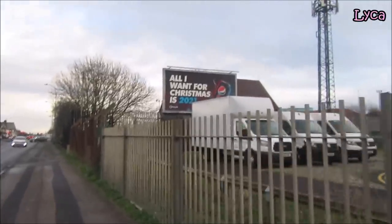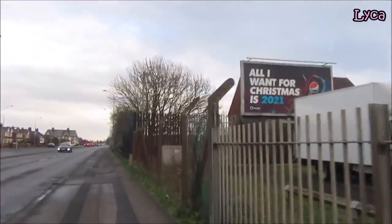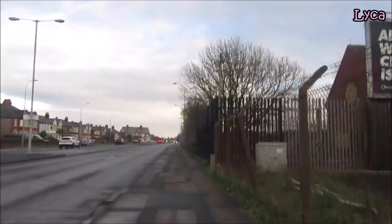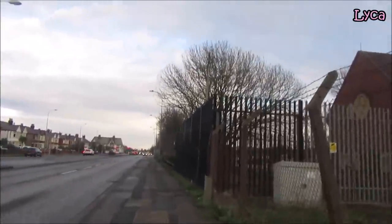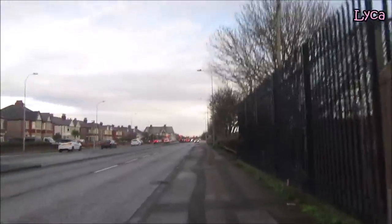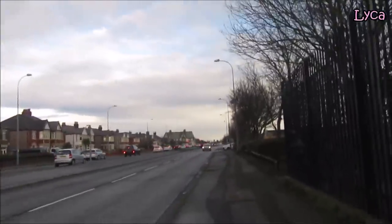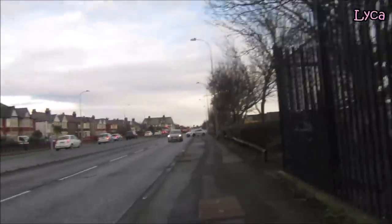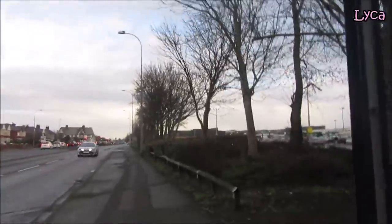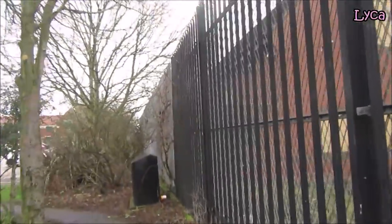Hello everybody, welcome back to my channel, thanks so much for stopping by. It is Saturday the second of January. You'll probably be watching this on the Sunday, but I am on Squiresgate Lane. There's not a massive amount of traffic but there's enough to make it noisy, and I am finally here at Morrisons. It's been a long old walk and freezing cold.